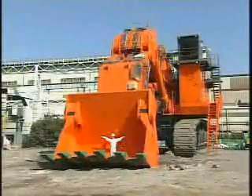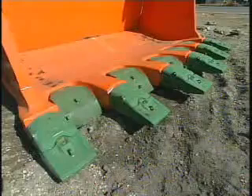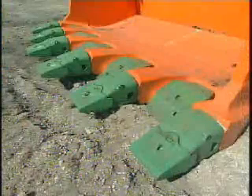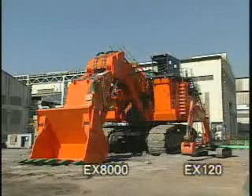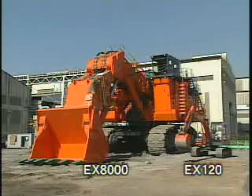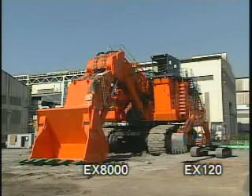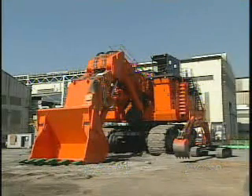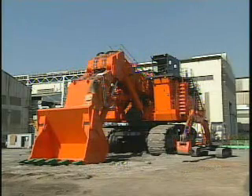The bucket is 5.63 meters wide. Six bucket edges, each weighing 93 kilograms, are fitted to the bucket. This bucket is equivalent to 80 half cubic meter buckets, and the machine weighs as much as 65 12-ton class hydraulic excavators.